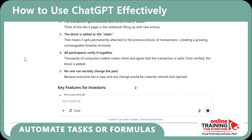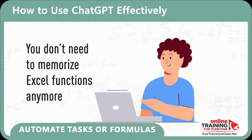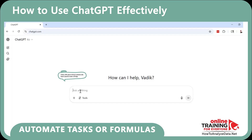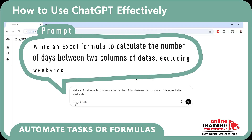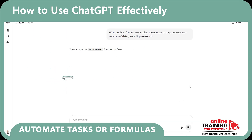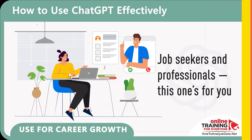You can also automate tasks or formulas — you don't need to memorize Excel functions anymore. Just describe what you need and ChatGPT will help. For example: 'Write an Excel formula to calculate the number of days between two columns of dates, excluding weekends.' ChatGPT immediately responds with the NETWORKDAYS function and provides all the information you need to start using it.